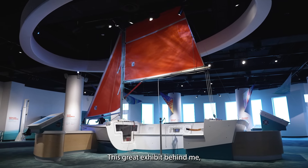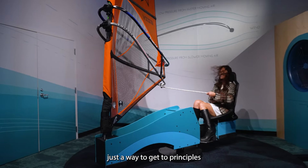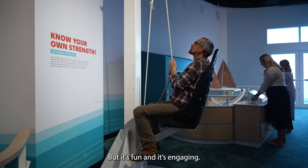This great gallery behind me is really just a way to get to principles like hydrodynamics and aerodynamics and buoyancy and simple machines and pulleys, but it's fun and it's engaging.